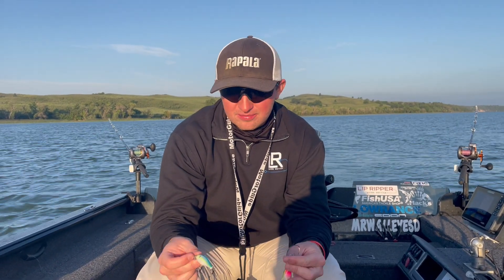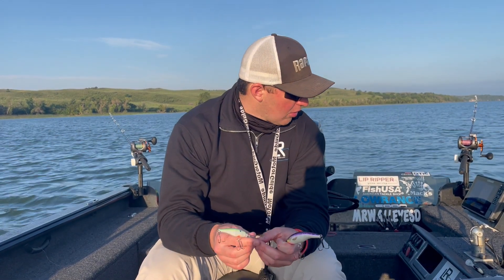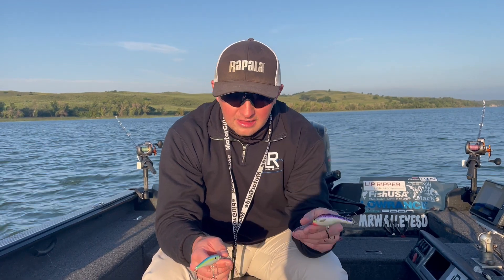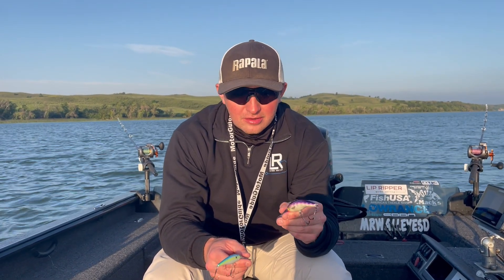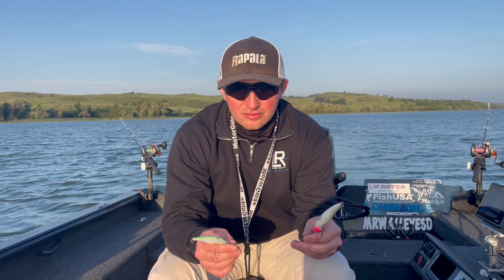Both have wide actions, both wide wobbles, so going through the water they kind of act like this. Big, aggressive baits — good search baits. I like these more in a clear water scenario, or even those hot days when I can get a big, sweeping action.